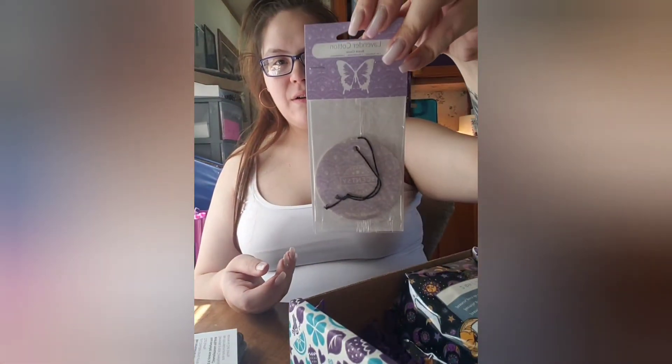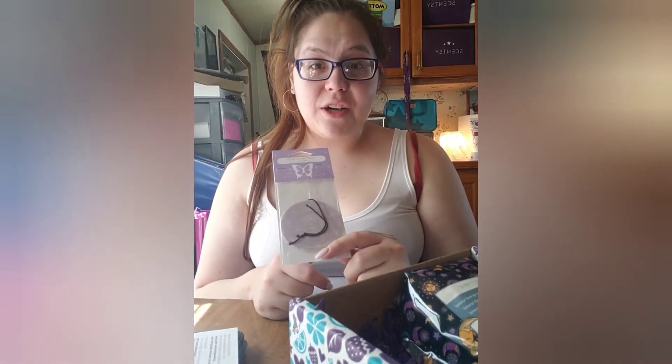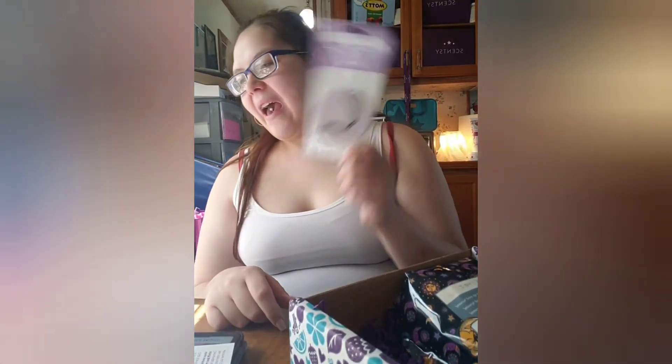And then a Lavender Cotton scent circle. I hang these literally everywhere, guys. You can get a command hook and stick it on the inside of your trash can and hang this off the command hook — that way every time you change your trash it smells amazing. You can hang it in the bathroom, in a dresser drawer, in your cabinet, in the garage, in your car. You get the point — hang it everywhere.